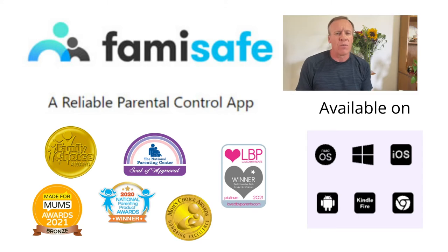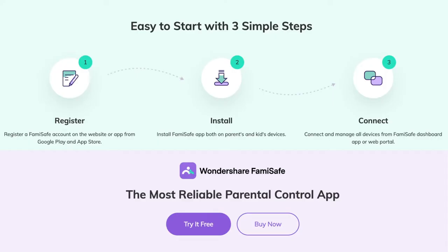Now I'm going to go over some of the features and why you might want to download this app. There are just three easy steps: register, install, and connect. You pick either a kid device or a parent device, set up your settings, and from there all the alerts and notifications will come back to your device. It has multiple pricing options — monthly, quarterly, or yearly — but I suggest downloading it for free and trying the three-day trial first.